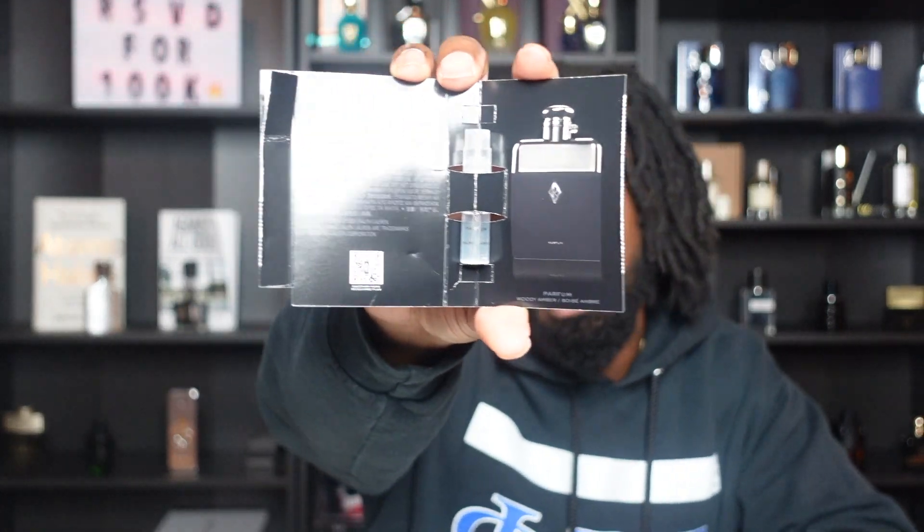Big shout out to the folks over at Influencer. Over the weekend I got sent over this sample of Ralph's Club Parfum. If you guys have been thinking about pulling the trigger on this one, or if you want to know just a little bit more information or just my thoughts and opinion, sit back, relax, lock in and we'll get into it right after the intro.